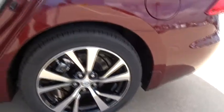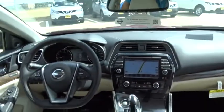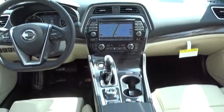Backup camera, leather wrapped steering wheel, Bluetooth, adjustable steering wheel, power steering, auto dimming rear view mirror, keyless start, aluminum wheels, cruise control, four-wheel disc brakes, and universal garage door opener.